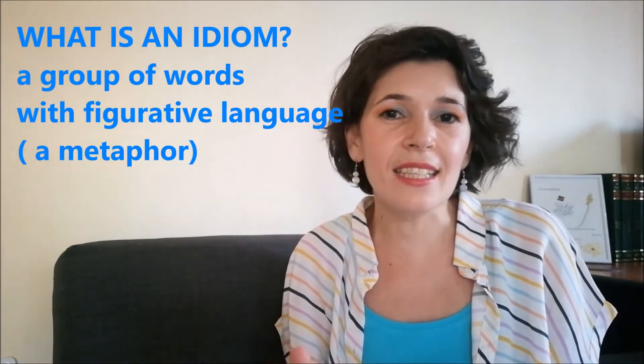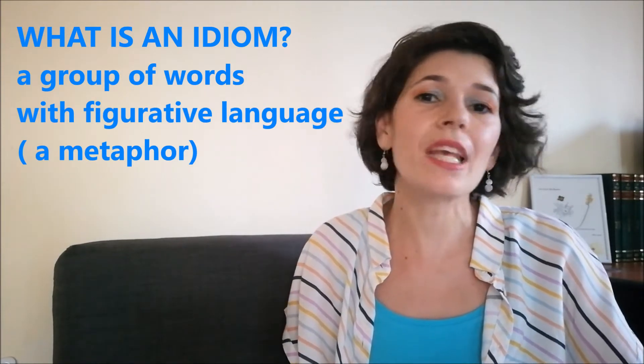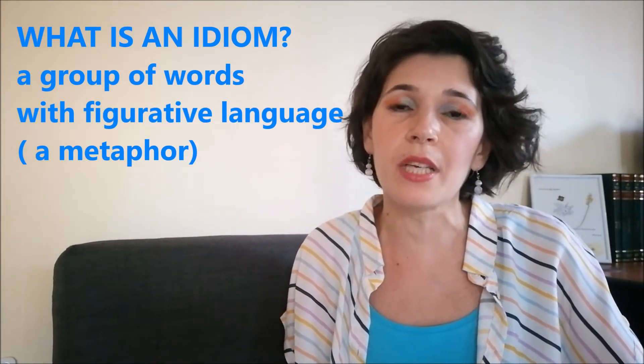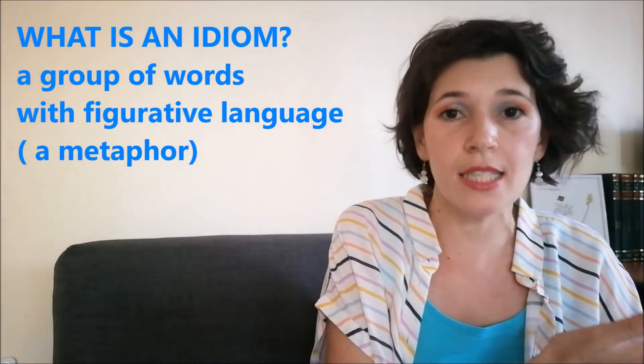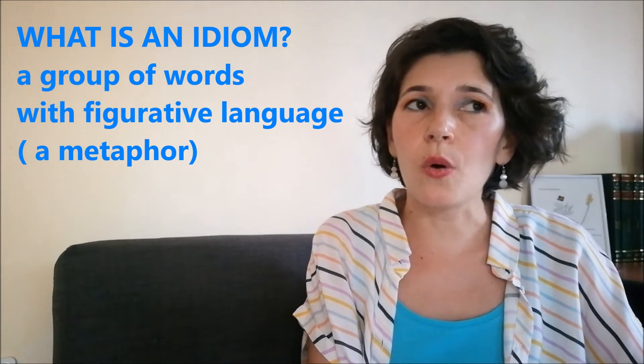And now, what are we waiting for? Let's just get down to work. What is an idiom? An idiom is a group of words whose meaning is different from the meaning of the words taken separately. At the beginning of this video, I was telling you that we were gonna learn together and also have some fun. It was like a promise that we would kill two birds with one stone.